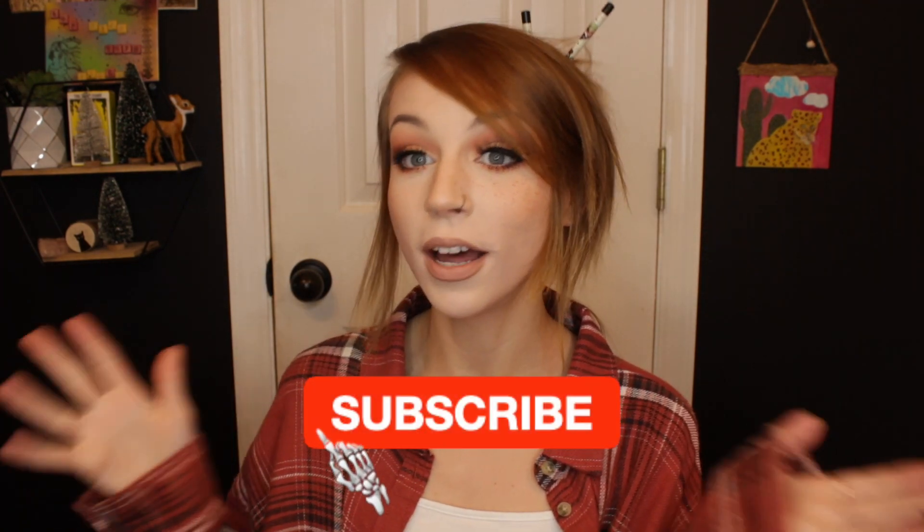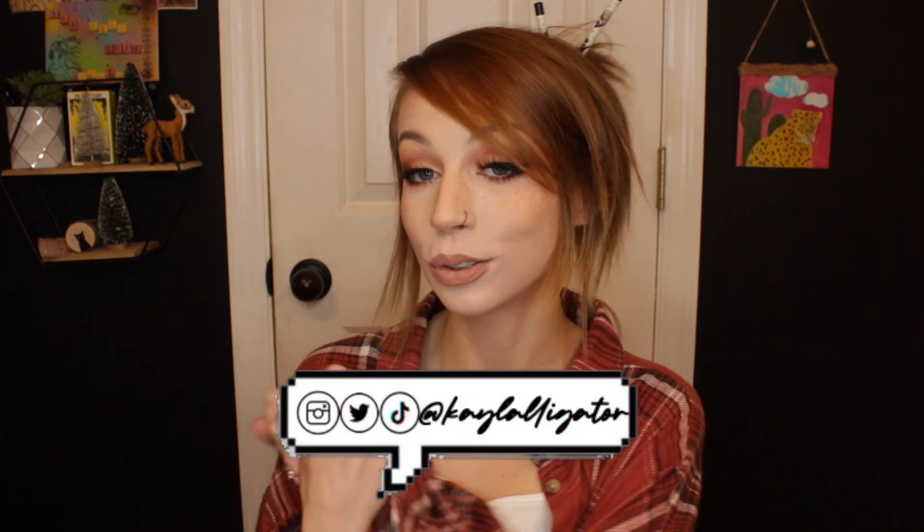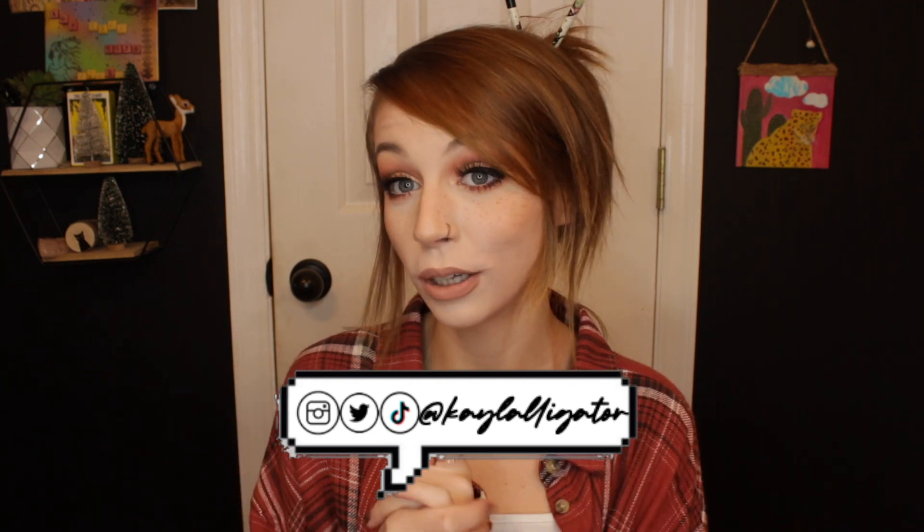Alright, you guys, that is it — that is my entire lipstick collection. We were able to get rid of a good amount of stuff today, but I did keep a lot as well because I am a hoarder. If you found this video interesting or if you liked it, make sure you give it a big thumbs up and subscribe to my channel. Everything that I have on my face will be linked in the description box down below, as well as all of my social medias. Thank you guys so much for watching — I really appreciate it. Bye!